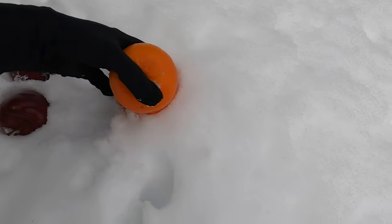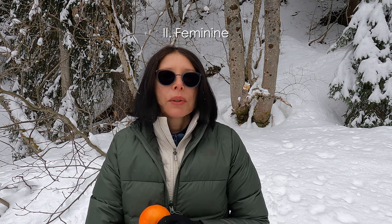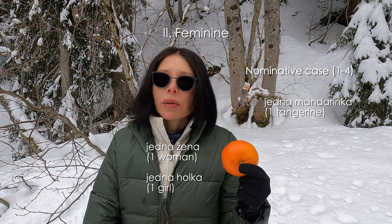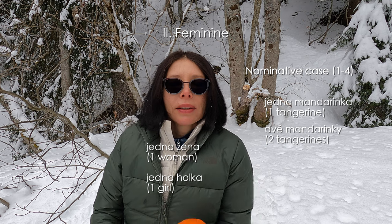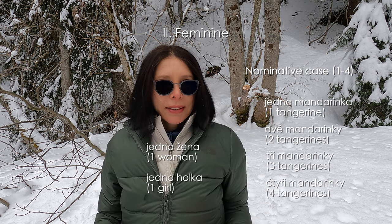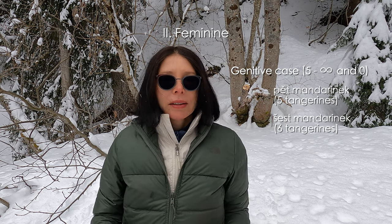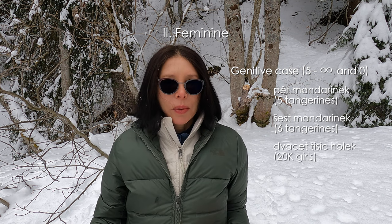Let's continue the demonstration — I will now fetch the feminine. A little reminder: for feminine and neuter gender, we do not distinguish animate and inanimate. From one to four, what changes is only the number, from singular jedna to plural. So jedna mandarinka — it could be jedna žena, jedna holka, and so on. Dvě mandarinky, tři mandarinky, čtyři mandarinky. And now from five to infinite and zero, we switch to the plural genitive. Pět mandarinek, šest mandarinek, dvacet tisíc holek and so on. Genitive. Nula mandarinek.